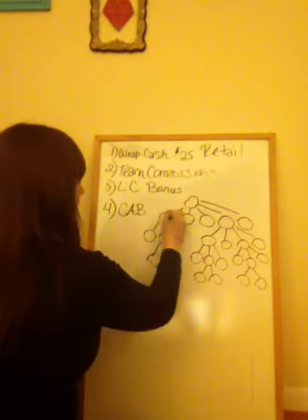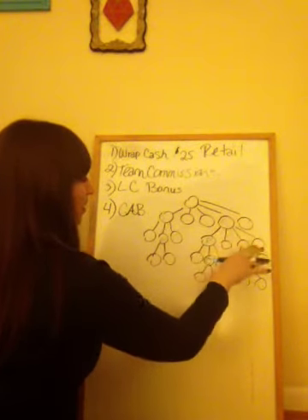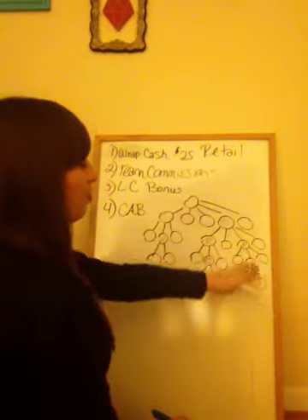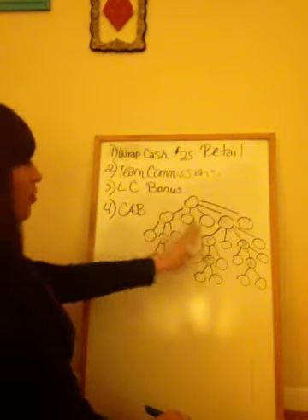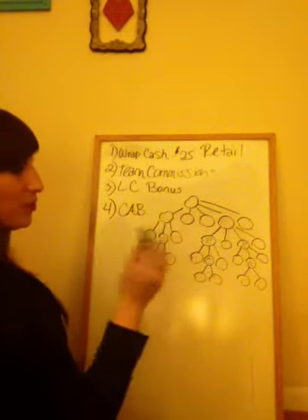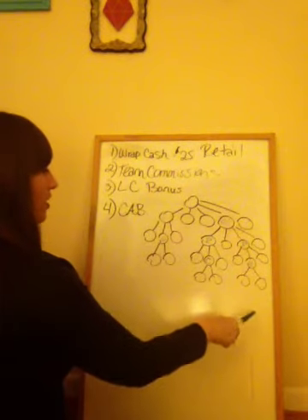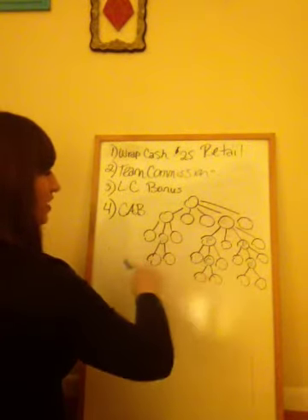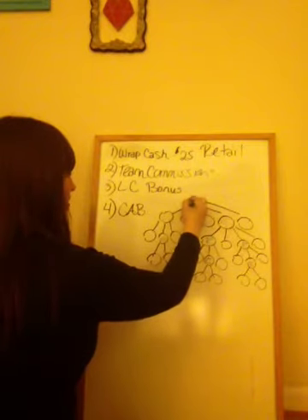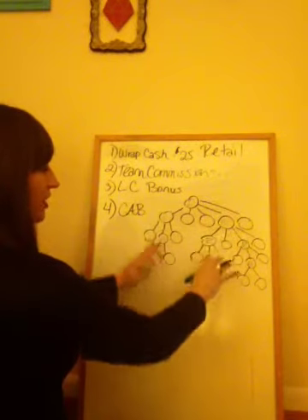Let me draw out what a diamond looks like. A diamond is someone who found five distributors, helped one become a Ruby, and helped another become an Emerald — and an Emerald has two Rubies under there. If you think about our steps to success, you can see how step number three plays a huge role in promoting yourself. All these circles have to have $400 in PBV. If you just have a launch party for each of these people and get them six to eight customers, they're going to be good. When you become a diamond, it's 24 strategically placed people, but you really only need two runners.